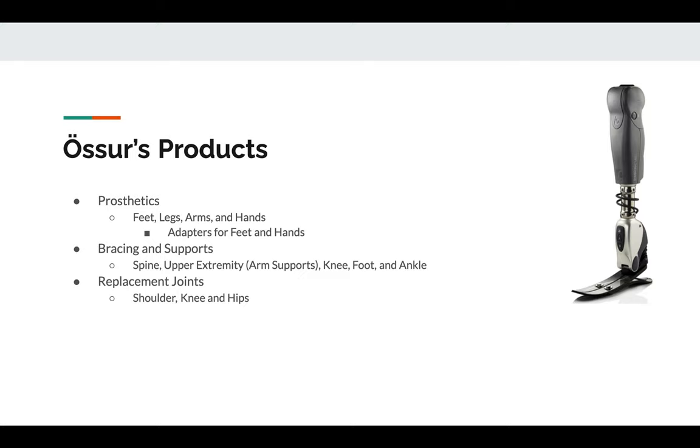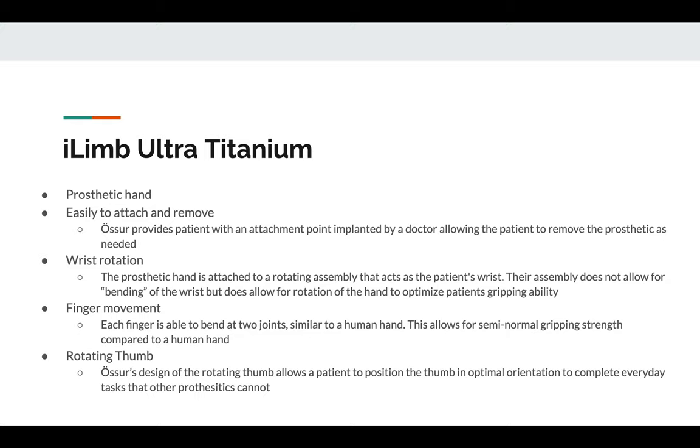Ossur offers a wide range of braces as well. They design and produce braces for a wide range of injuries that do not require surgery, but require the patient to have limited motion in that portion of their body. Ossur sets themselves apart from other companies by designing a technological interface that doctors utilize to decrease the room for error in the fitment of Ossur's products. This interface allows doctors to input the necessary data to create the part for the patient efficiently, so the patient spends less time waiting and more time recovering.